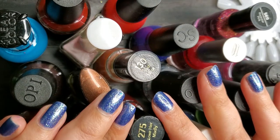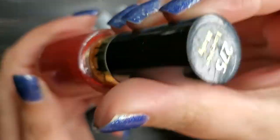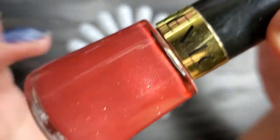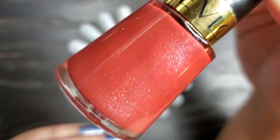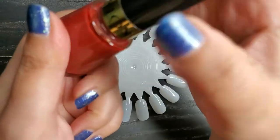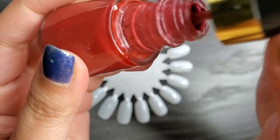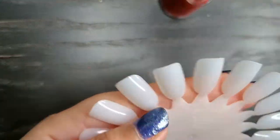First up I have this beautiful Revlon in the shade Love Her Madly. It looks like an orangey red with some shimmer. This one looks actually pretty full — almost all the way up — so maybe it was only swatched by the previous owner. Let's see what this polish looks like on the nail.